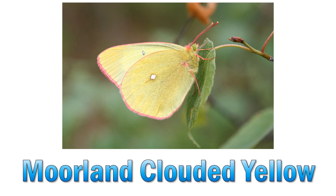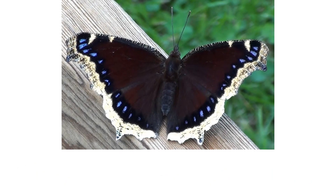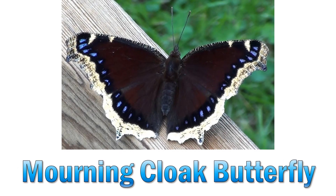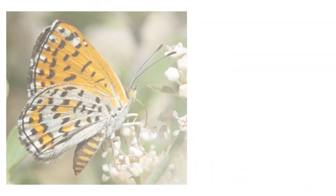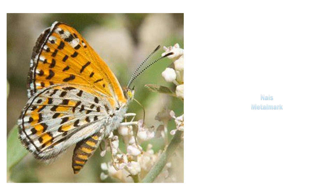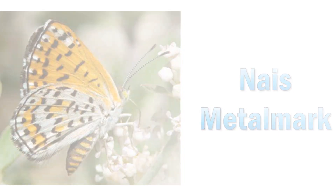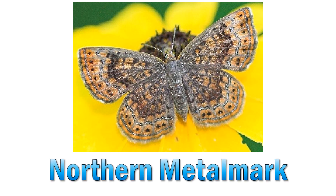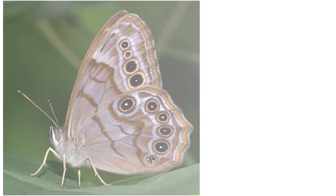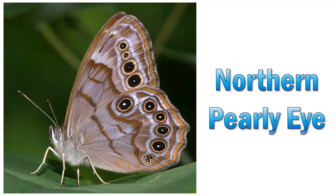Molland clouded yellow. Mourning cloak butterfly. Nice metalmark. Northern metalmark. Northern pearly eye.